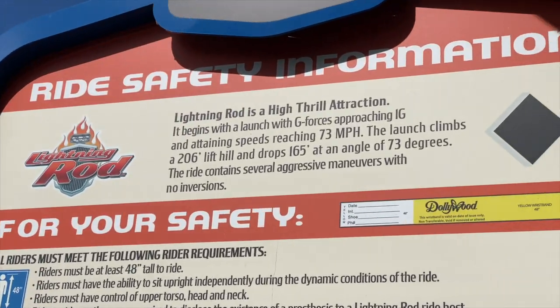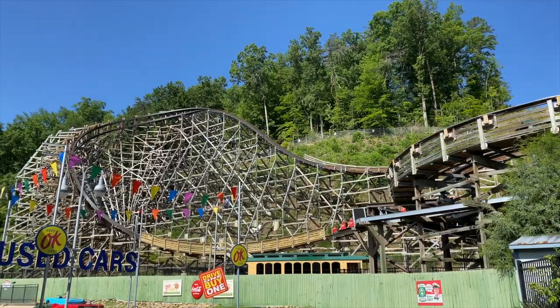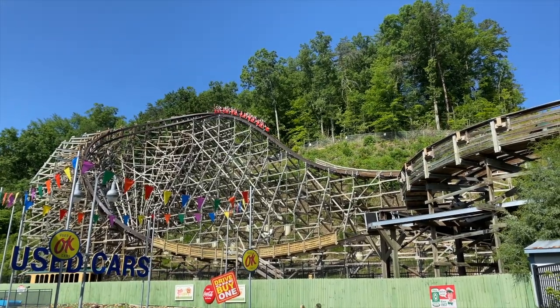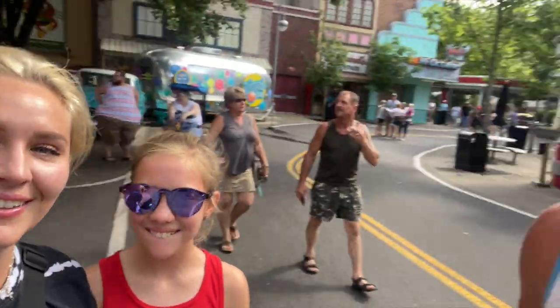We are going on Lightning Rod, a roller coaster — and it's a wooden roller coaster. You can tell by my hair that it was a fast roller coaster. That's why they call it Lightning Rod — that thing was lightning fast.